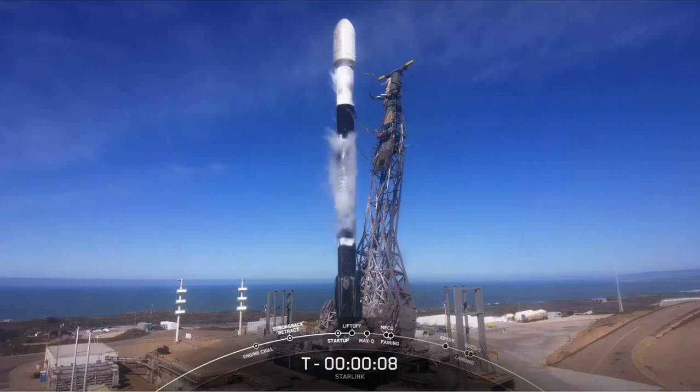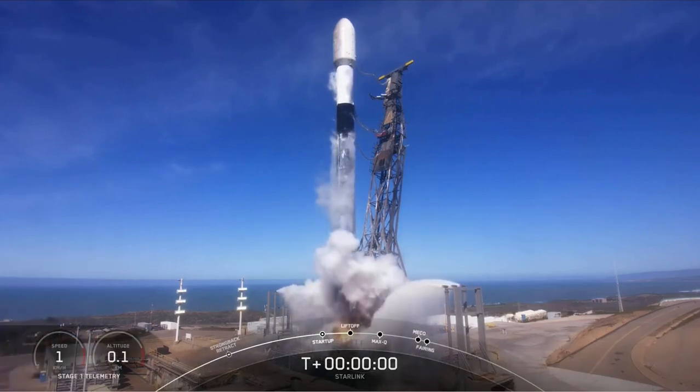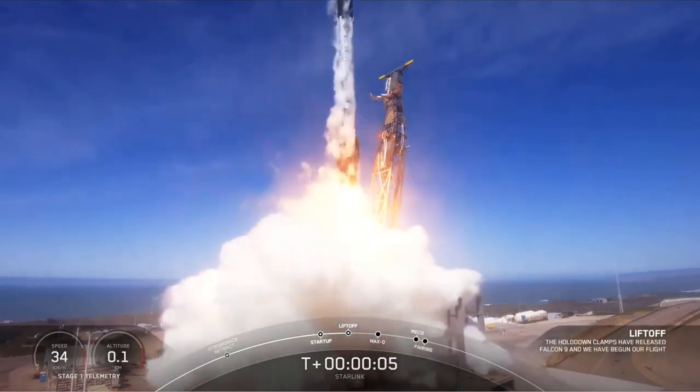10, 9, 8, 7, 6, 5, 4, 3, 2, 1. Engines full power and liftoff of Starlink. Go Falcon, go Starlink.